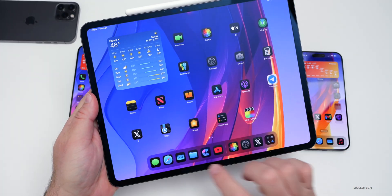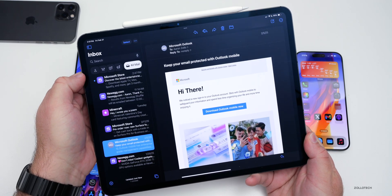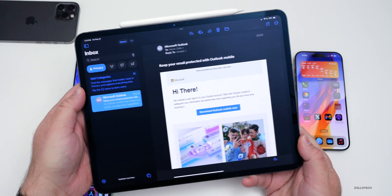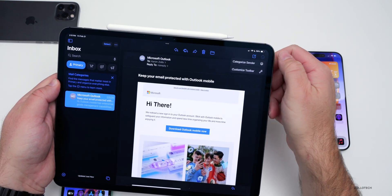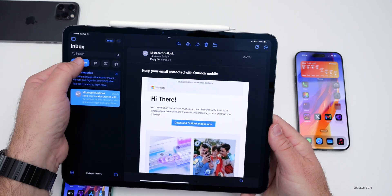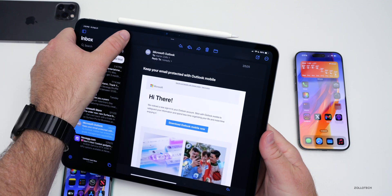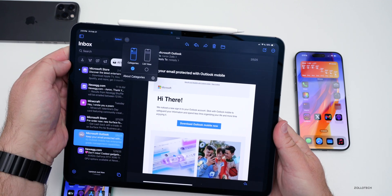For iPadOS 18.4 Beta 1, Apple has added the update for Mail. If we go into Mail, you'll see the all-new categories - we have All Mail, Primary mail, the different categories, and then we can switch it back in the upper right. We can categorize the sender or switch it back altogether to All Mail, and if you don't want to use this, go to the option and switch it back to the list view.